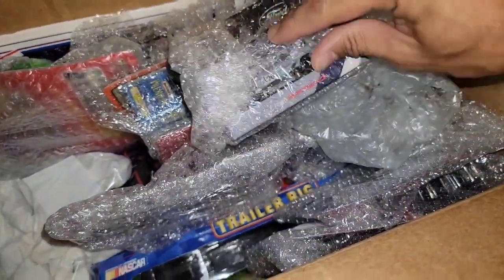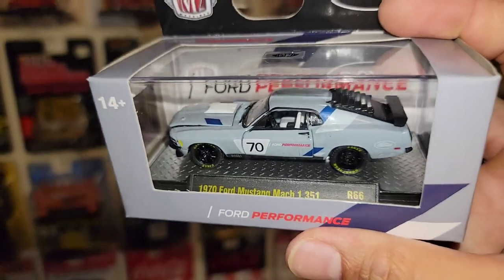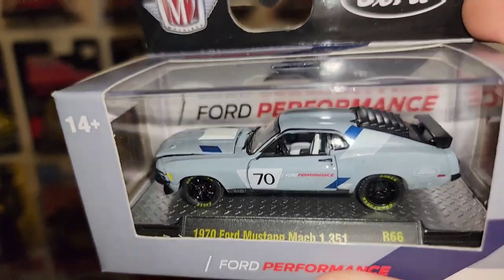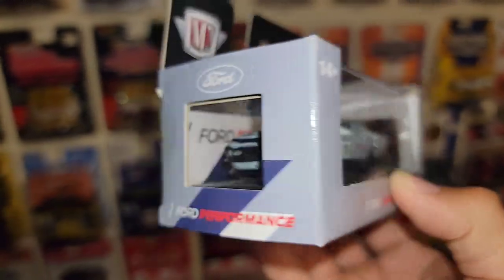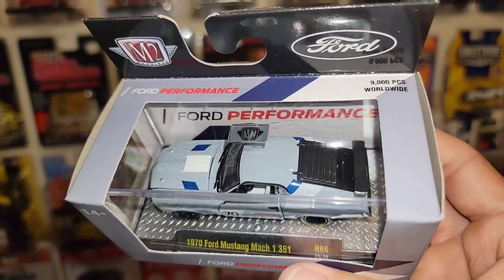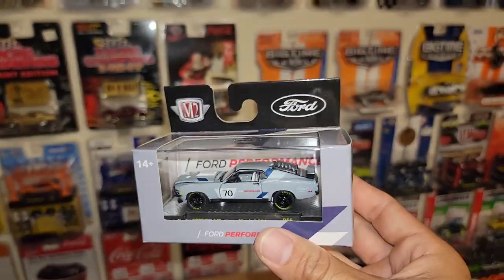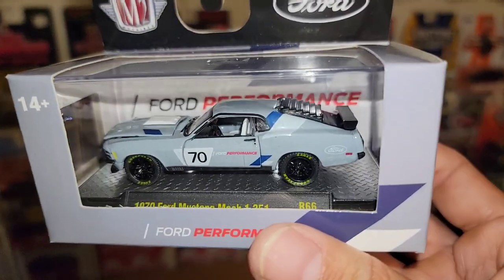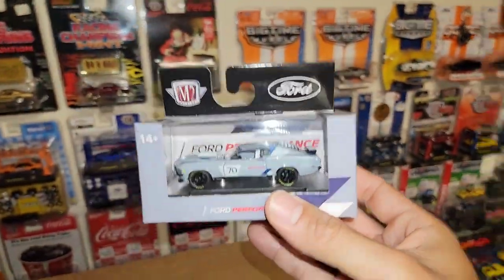Oh, an M2 — I have not seen this one! A 1970 Mach 1 351 in the Ford Performance livery in that avalanche gray. I have not seen this one before. If I were to ever change Ruby's race livery and do a full body wrap, I would probably do this same exact livery. That is freaking awesome.